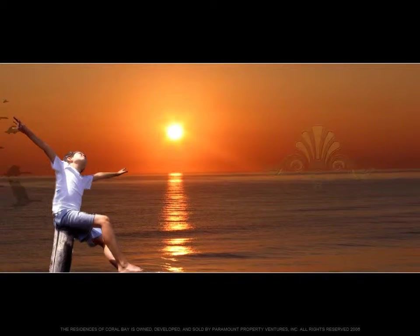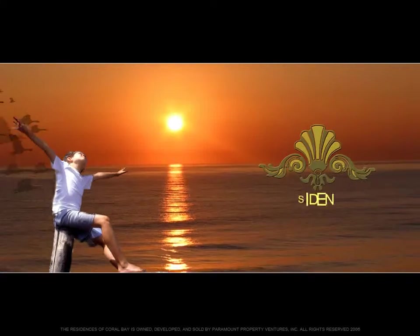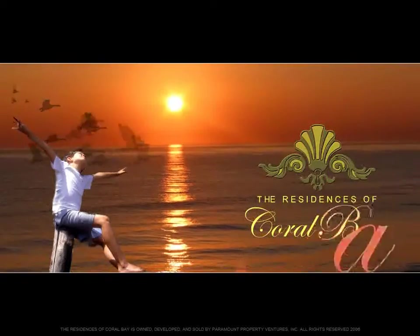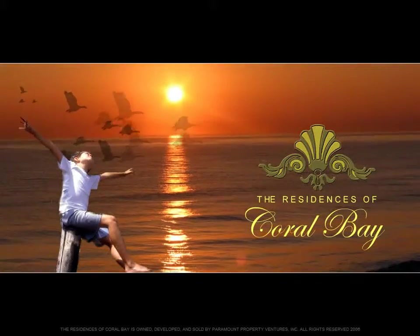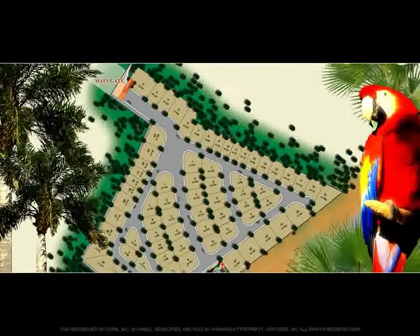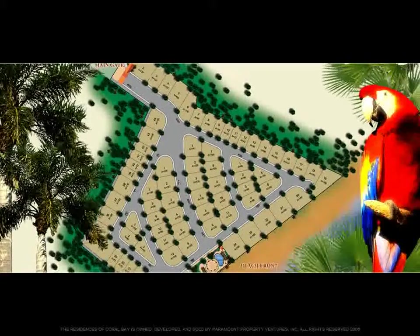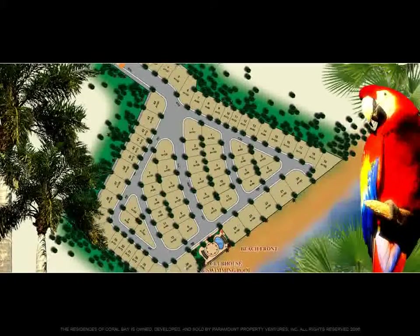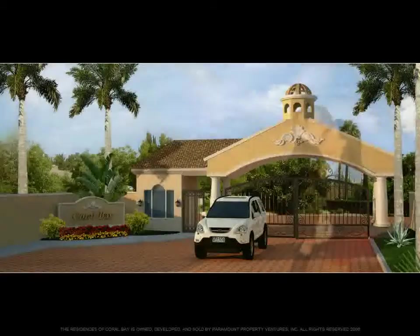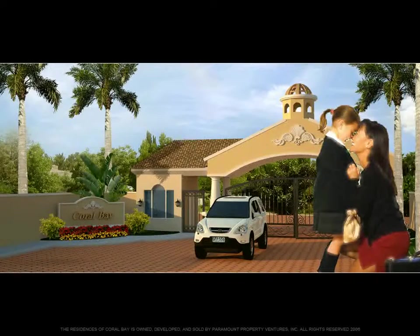For those who love the water and sunrise views, Paramount Property Venture Inc. is introducing the Residences of Coral Bay. Designed in a Spanish Mediterranean style, the Residences of Coral Bay is cradled within 1.5 hectares of lush tropical setting. A gated entrance will provide seclusion so that you can peacefully experience all that your home has to offer.